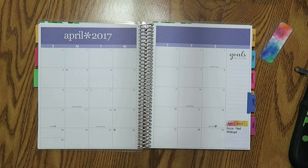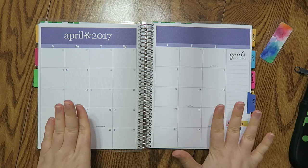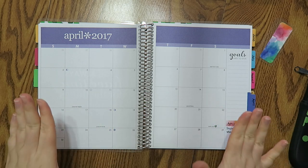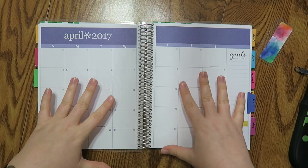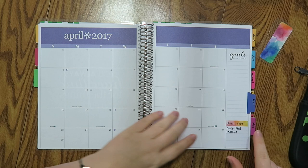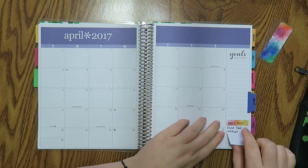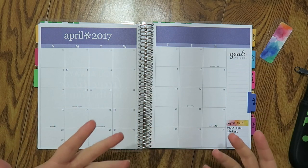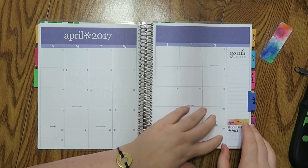Well hello my friends and welcome back to my April 2017 budget. I do apologize this has taken a really long time for me to get up, however it's finally happening. So at the beginning of the month everything looks clean, obviously, and at the beginning of the month I always have like a little sticky note here if I have anything extra or kind of special that month that I know is not a normal expense for me.